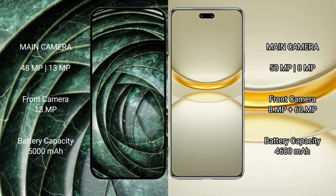Google Pixel 9a has a 5000mAh battery with 18W fast charging support. Huawei Nova 12 Ultra has a 4600mAh battery with 100W fast charging support.